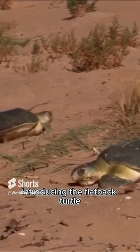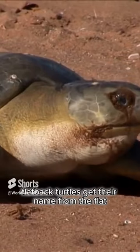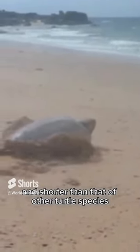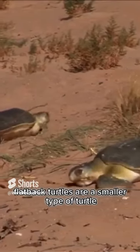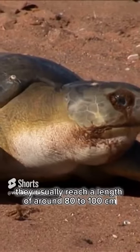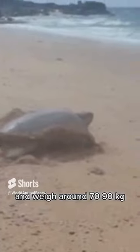Introducing the flatback turtle, also known as the little green sea turtle. Flatback turtles get their name from the flat or flattened shape of their shell. Their shell is wider and shorter than that of other turtle species, and they also have a large and wide head. They usually reach a length of around 80 to 100 centimetres and weigh around 70 to 90 kilograms.